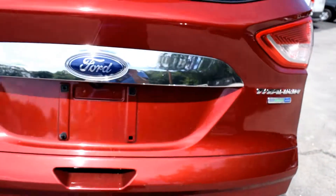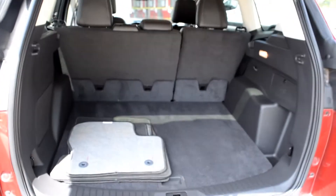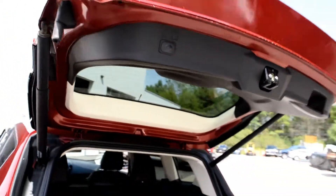Take a peek in the back here. The Escape offers plenty of storage for hockey bags, golf equipment, whatever — the dog. Touch of a button will close the lift gate.